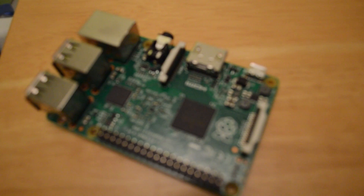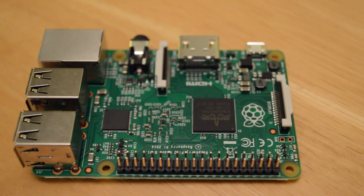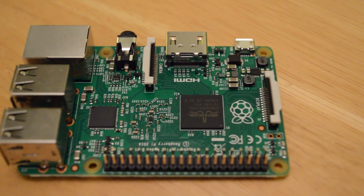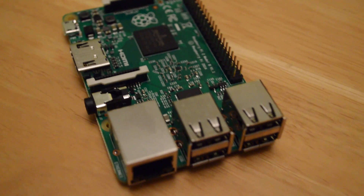This is the Raspberry Pi 2. It is almost identical to the Raspberry Pi B+ that came out a few months ago, apart from the fact that it has had a massive performance increase, mainly in the CPU and in the memory area.